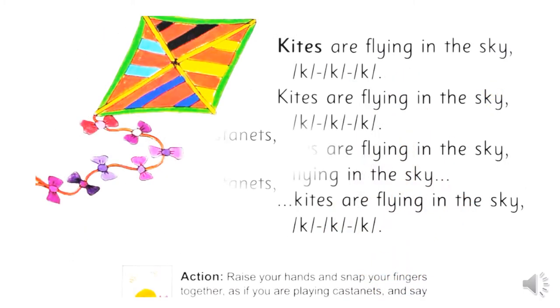Kites are flying in the sky. C, C, C. Kites are flying in the sky. C, C, C.